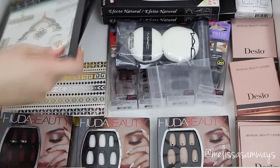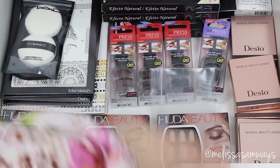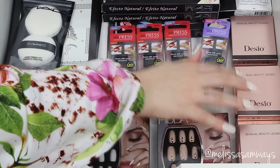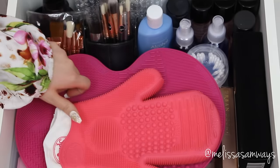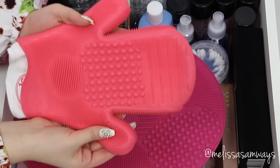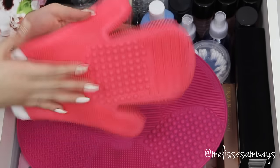These simple fake lashes are really easy to apply, so I like to give them to my students to apply on models — they are great for training. Here I have some contact lenses from Desu Eyes — they are awesome, they look so natural and are really comfortable in the eyes.